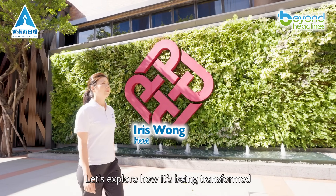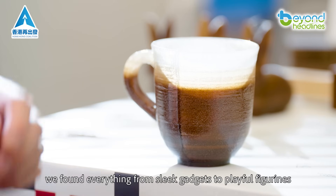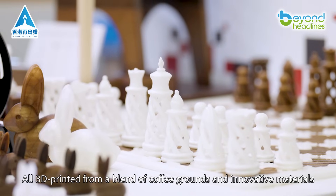Let's explore how it's being transformed. Inside the lab, we found everything from sleek gadgets to playful figurines, even furniture — all 3D printed from a blend of coffee grounds and innovative materials.